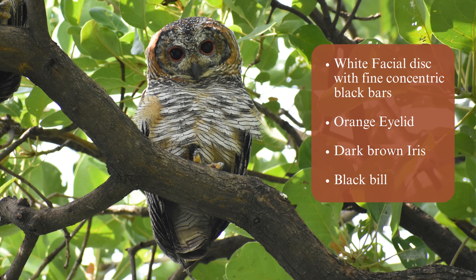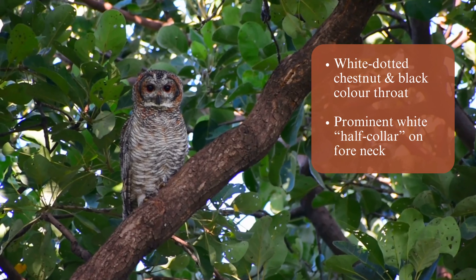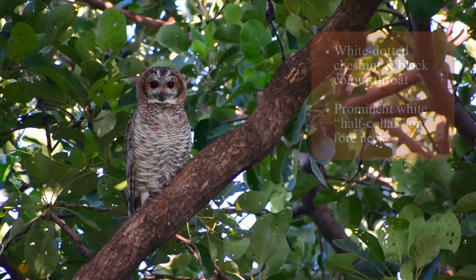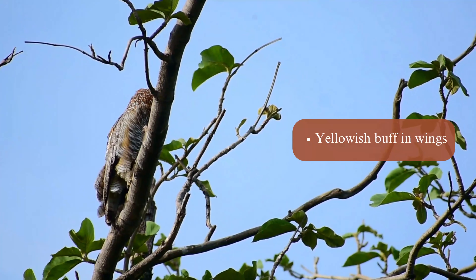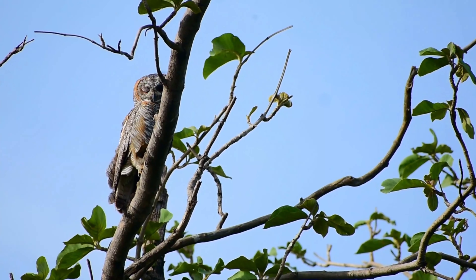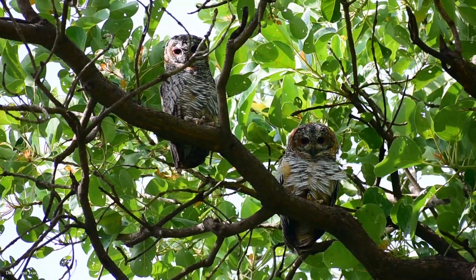The eyelid is orange and the iris is dark brown. The bill is black, and the throat is white dotted with chestnut and black. There is a prominent white hoof collar on the fore neck or upper breast. The tail is barred narrowly in brown and black, with a large amount of yellowish buff on the wings, easily noticed in flight. They are usually seen singly or in pairs in ancient dense leafy trees, and both sexes look alike.